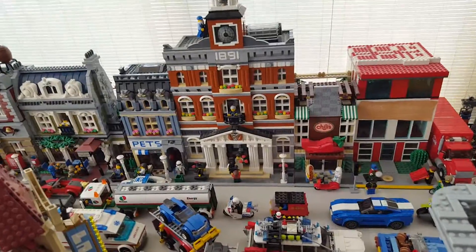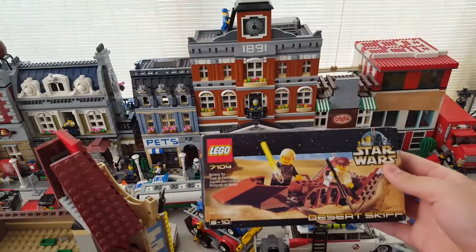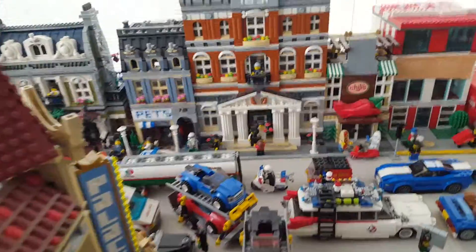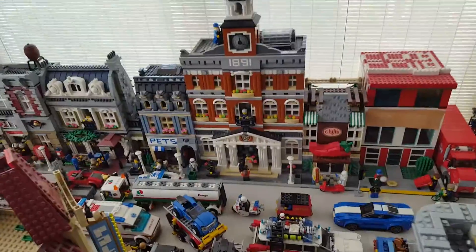One more thing I wanted to point out — there's a Desert Skiff from 1999 or 2000, and I have one brand new in the box as well. I won it in a bid — I think it was fifty bucks for the two, so I was pretty happy with that deal. I just wanted to show this off.